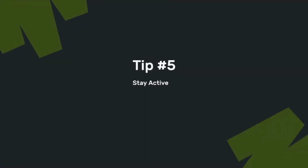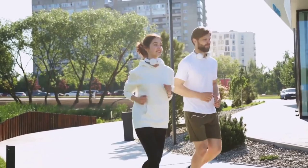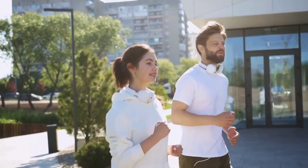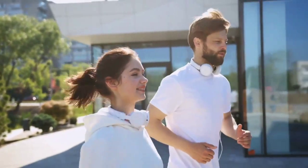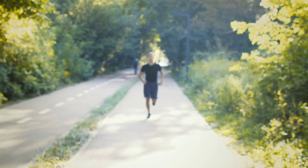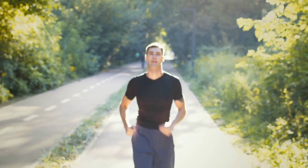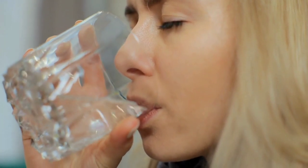Tip number five: stay active. Regular physical activity not only improves your overall health, but also helps maintain a healthy weight, lower blood pressure, and reduce your risk of diabetes — all of which contribute to kidney health. You don't have to do intense workouts; just 30 minutes of moderate exercise like walking, cycling, or swimming can make a big difference. Staying active keeps your blood flowing and your kidneys functioning efficiently.